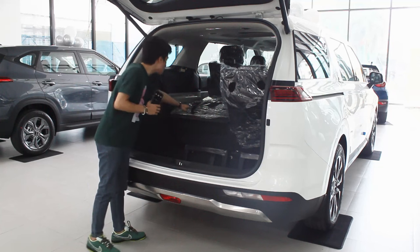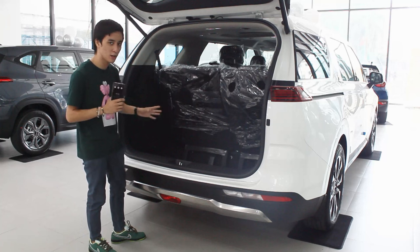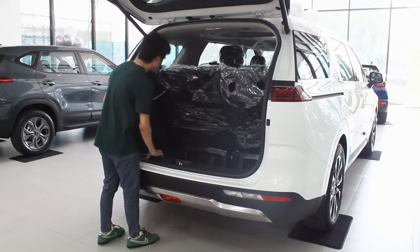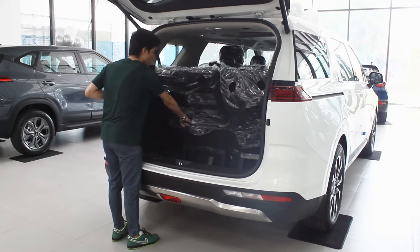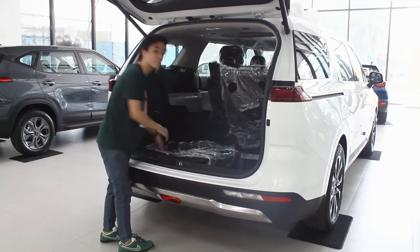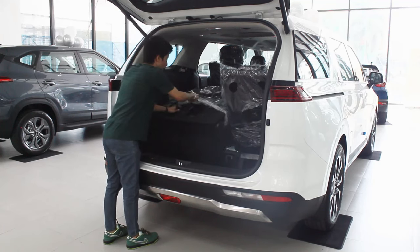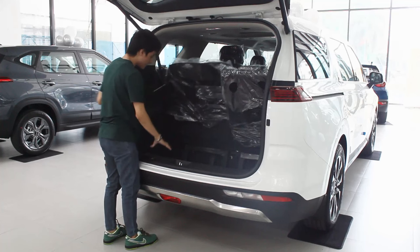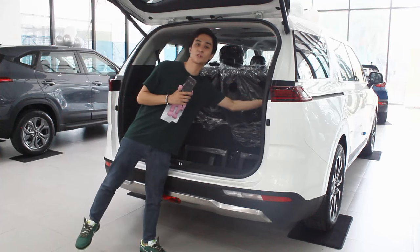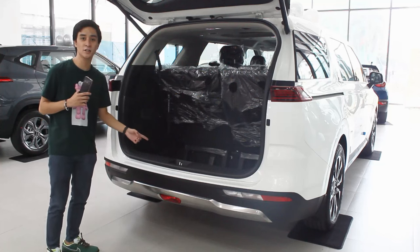Folding down the third row is a little more complicated at first, but once you own the car it becomes easy — it's a two-step motion where you pull both handles simultaneously. It's a bit heavy but you get there. Pulling it back up is also a two-step motion. In the boot there are grocery hooks and a 12-volt socket on the right side. That covers the exterior and boot area — now let's check the front row.